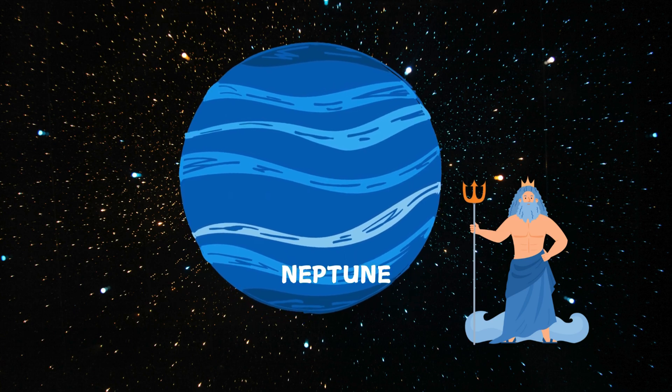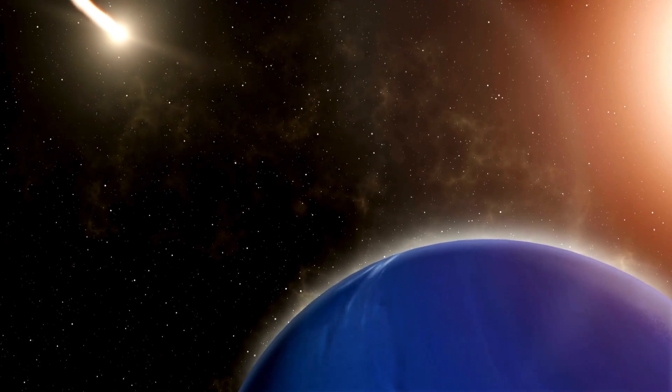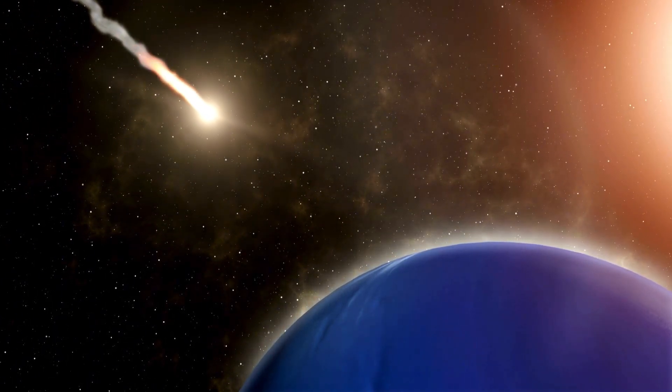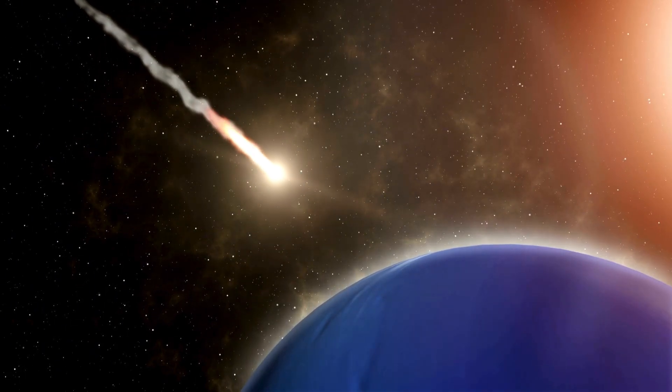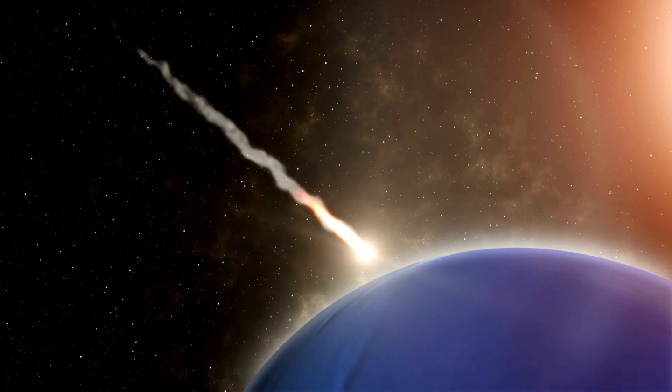Our final stop, Neptune. Neptune is the farthest planet from the sun and the windiest. It's so far away that it takes 165 Earth years to go around the sun just once. That's a long time.